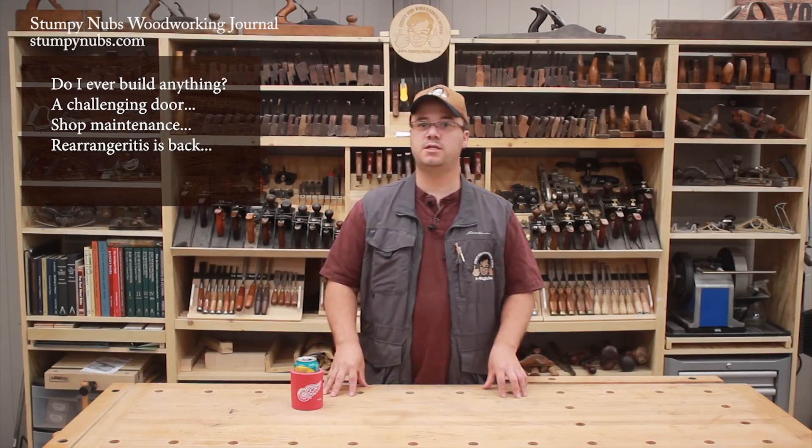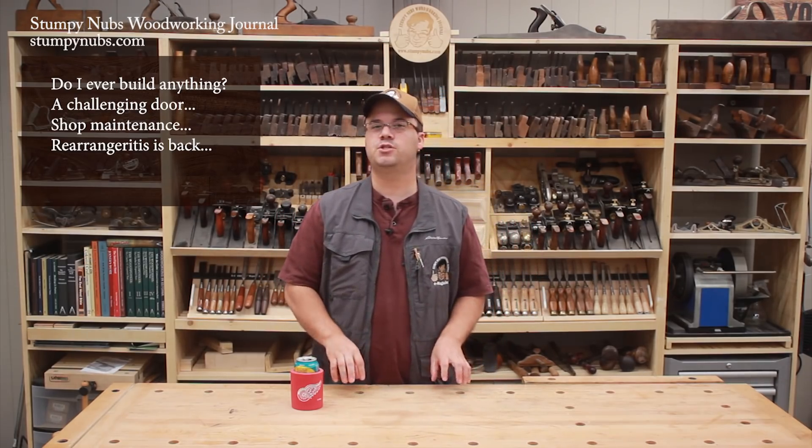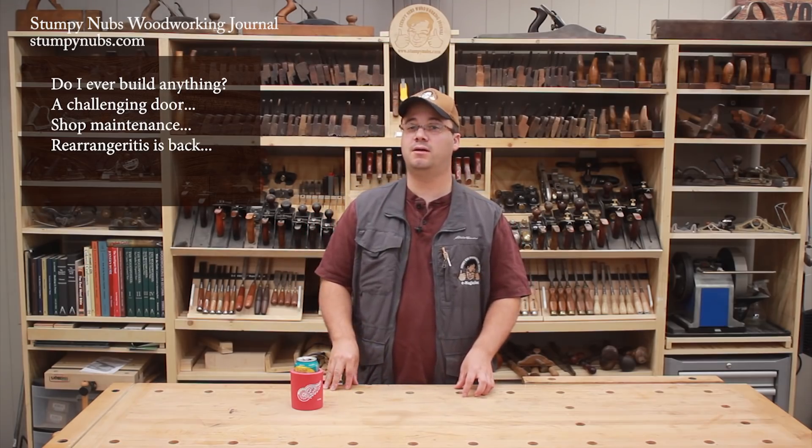Hi guys, time for another shop vlog to get you updated on the goings on here at the Stumpy Nubs Woodworking Journal shop. This is vlog number 27 and here's what we're going to be talking about — it's going to be that interesting, so buckle up.